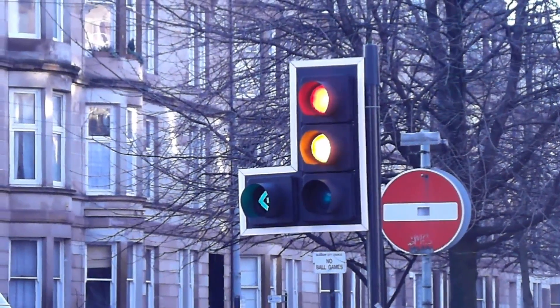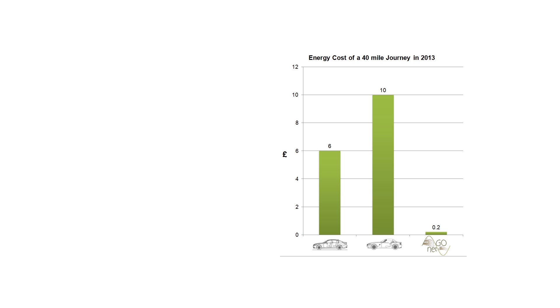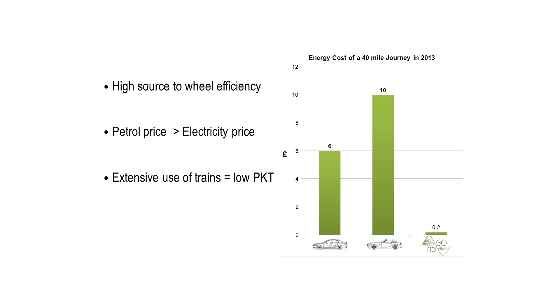What made the whole idea so tempting is that the cost of passenger kilometre travelled was pushed down enormously. First of all, the incorporation of electric cars meant three times better source-to-wheel efficiency compared to petrol-based ones. Second of all, the increased price of oil could not race against electricity. Finally, trains have the lowest associated PKT.